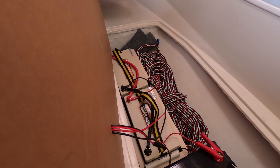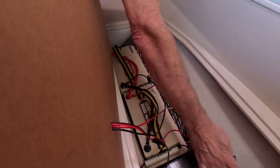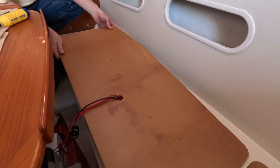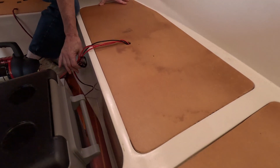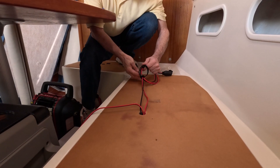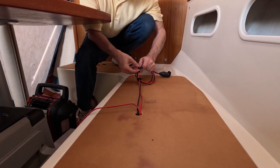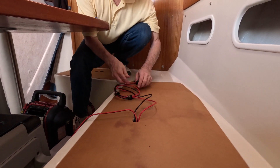We wondered if we could fit another battery in there, but it would just be too much. We left it with just the one. It's in place and we're in business. The last thing we need to do is confirm we have power from both of these.